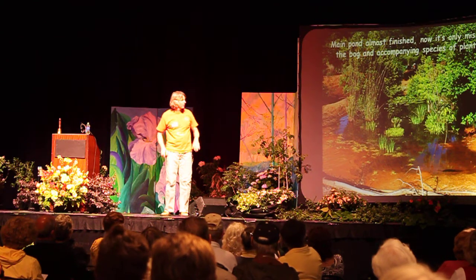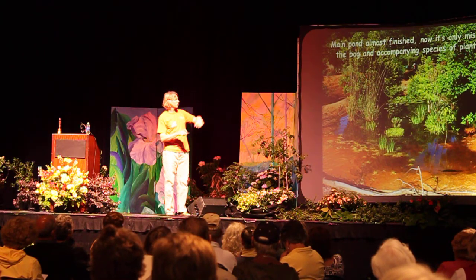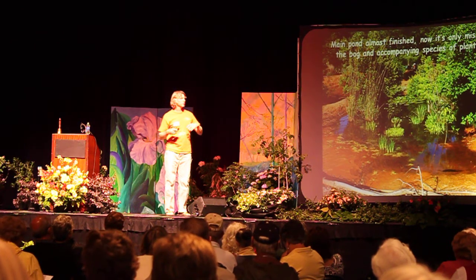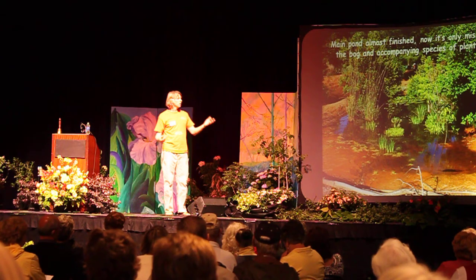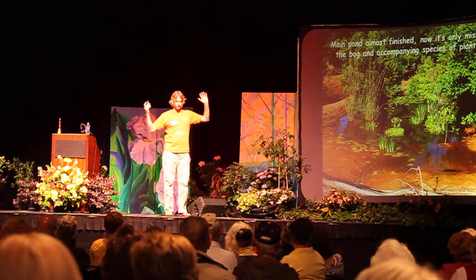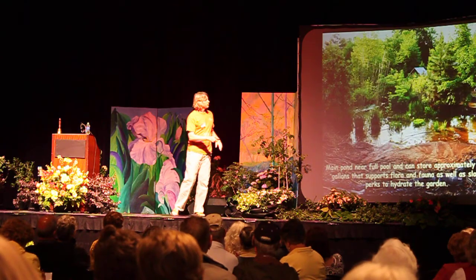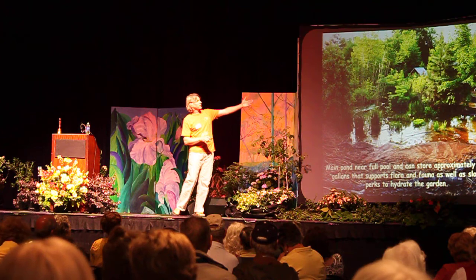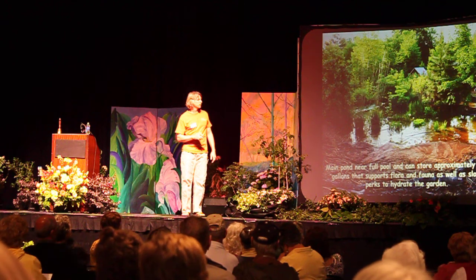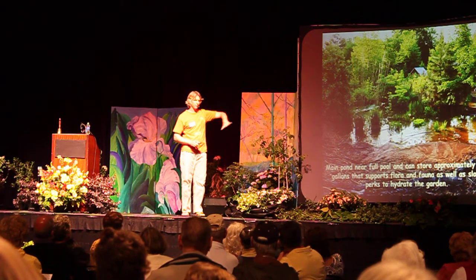Do you see that little dark spot in the lower right of the screen? That's about 200 toad tadpoles clustered in that shallow warm water. When I walked over there they all scattered. I've got fish in here too. In the five years it's been there, it's drawn fox, deer, frogs, turtles, snakes, and I think I saw some bobcat tracks. There it is at full pool — there was nothing but lawn in this area and now it's a diverse ecosystem. This one holds approximately 5,000 gallons of water and fills up with a three-and-a-half-inch rain.